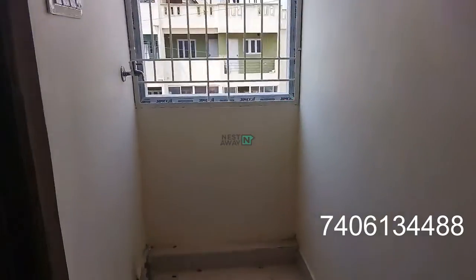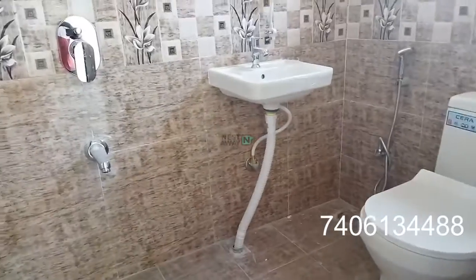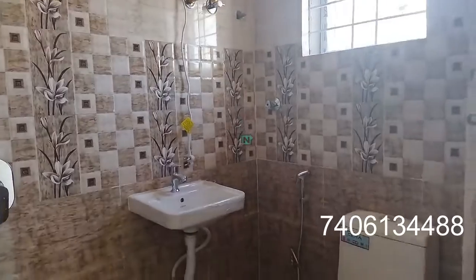This is a washing machine point, and there is a washroom attached to the room with a shower. They have also given a 15-liter water heater.